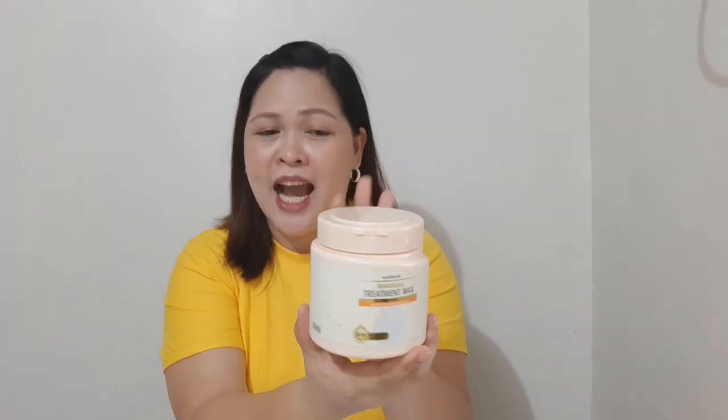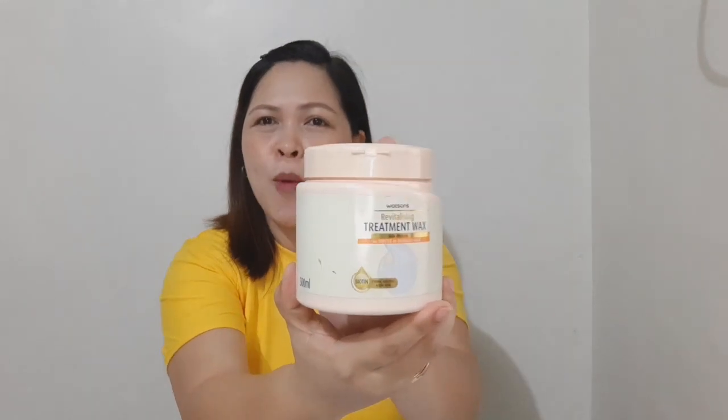After shampooing, use the revitalizing treatment wax from Watson's. It is priced at 269 pesos and can last for one year if you use it once a week.